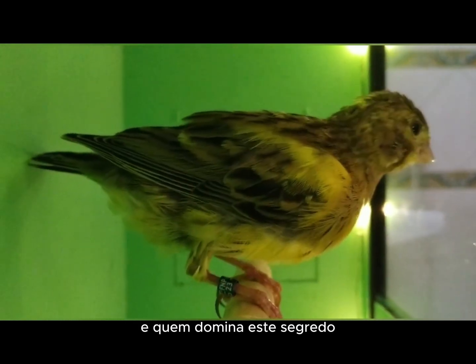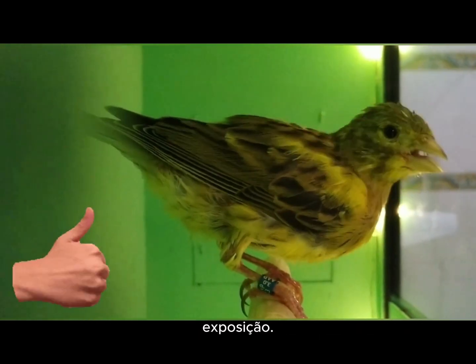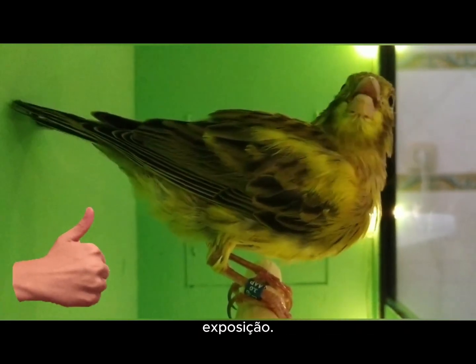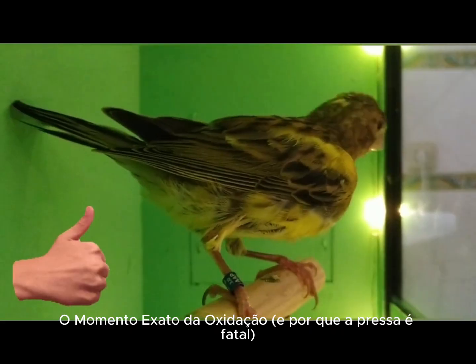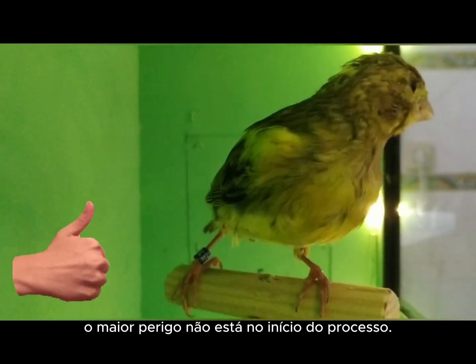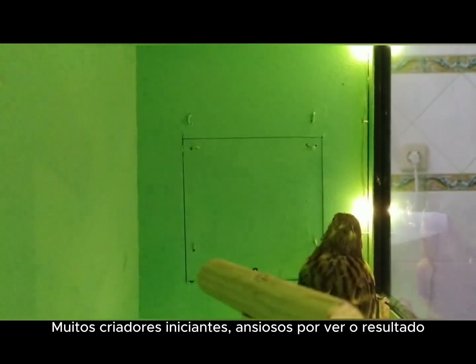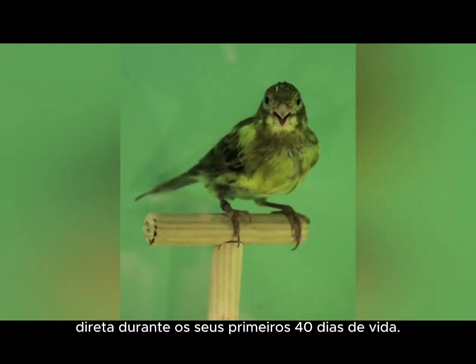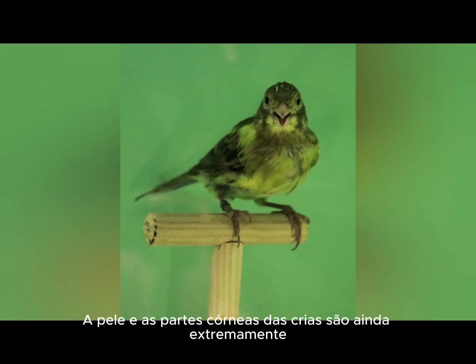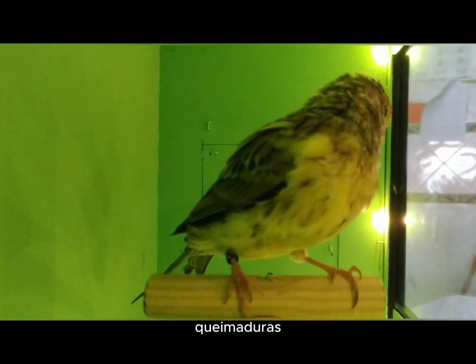The exact moment of oxidation, and why haste is fatal. When it comes to oxidizing the horny parts, the greatest danger is not at the beginning of the process. Many beginner breeders, eager to see the result, make a fatal mistake: placing the chicks under direct sunlight during their first 40 days of life. The skin and horny parts of the chicks are still extremely sensitive, and direct sun exposure at this stage can cause burns, irreversible damage, and even the loss of color in the parts that should be black.